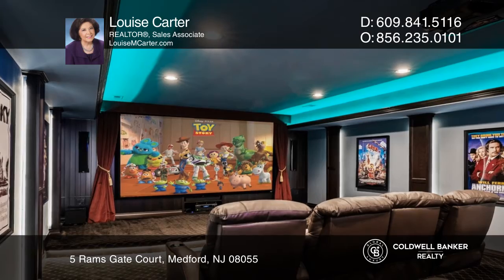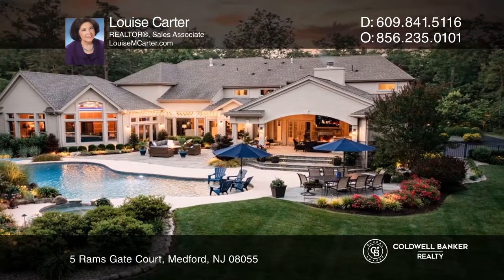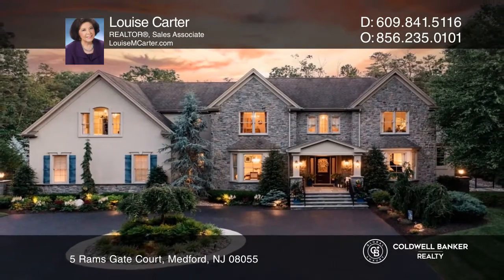The backyard includes an enclosed fireside patio with a kitchen and a gunite pool. Your new home is just a call away. Contact Louise Carter for more details.